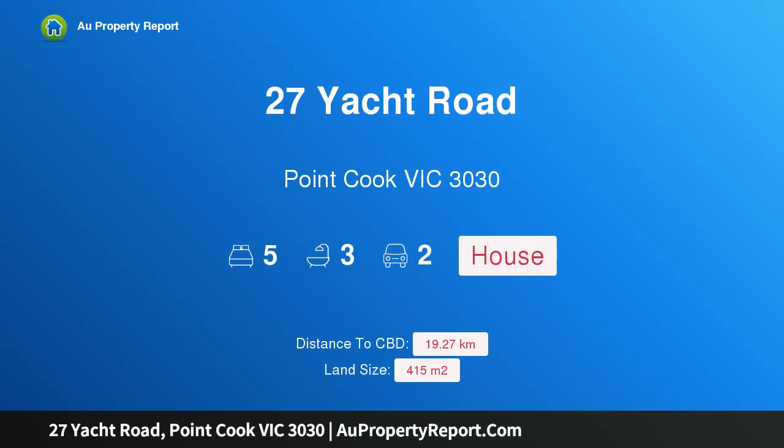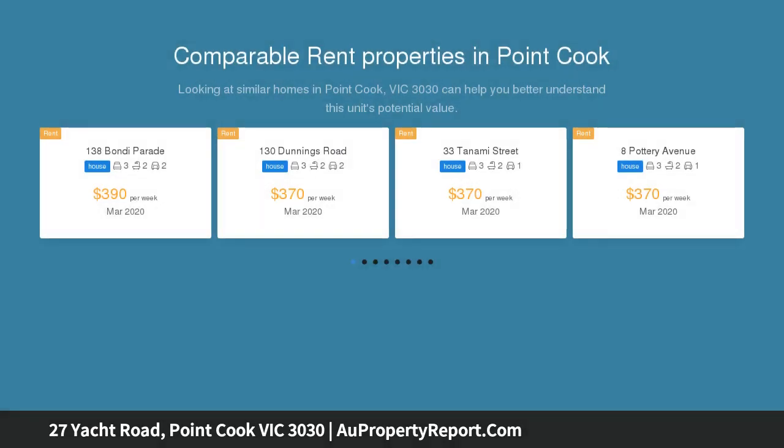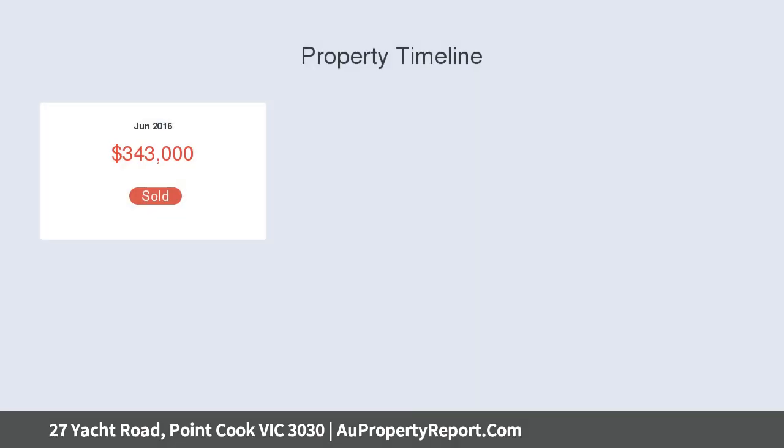Hi, I am glad to introduce property 27 Yacht Road, Point Cook, Victoria 3030 — a brand new quality five-bedroom home with an upgraded design built for excellence and versatility. Premium features, flexible living zones, and impeccable presentation highlight the appeal.